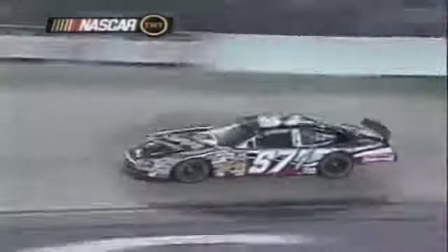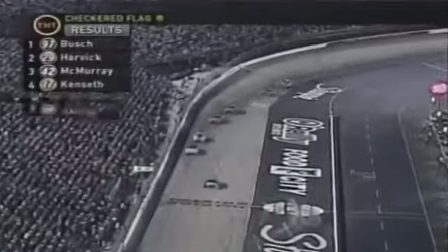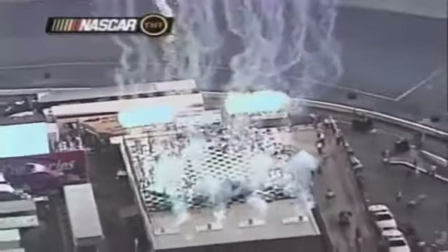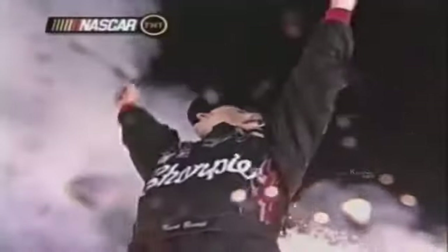Kurt Busch kept his head high amid a flood of criticism from his competitors, raucous booing from the fans, and the chipped tooth and swollen nose that Spencer gave him. Instead, he focused his skills on the job in hand, running away from Kevin Harvick to score his fourth win of the season and third in the last four races at Bristol. Busch didn't celebrate with the usual doughnuts, simply driving the number 97 Ford to victory lane with few smiles on his face. If he heard the thundering boos from the crowd of 160,000, he didn't show it.